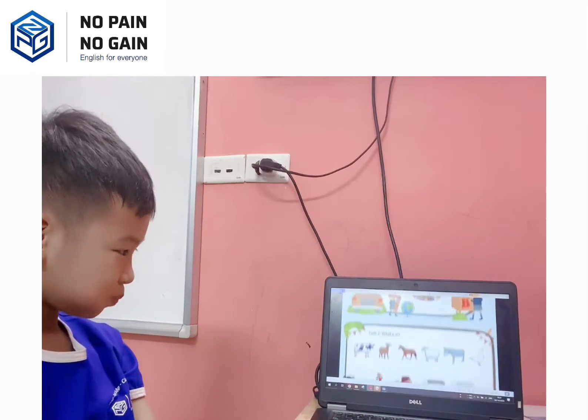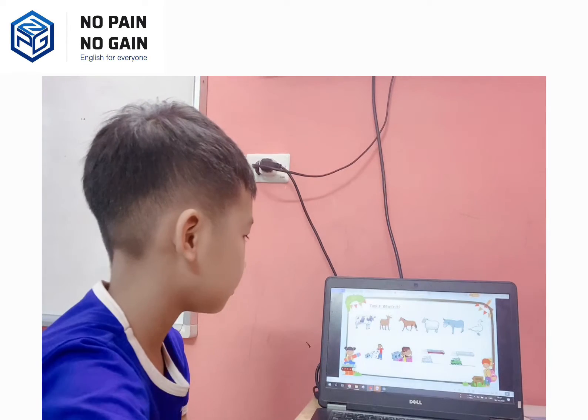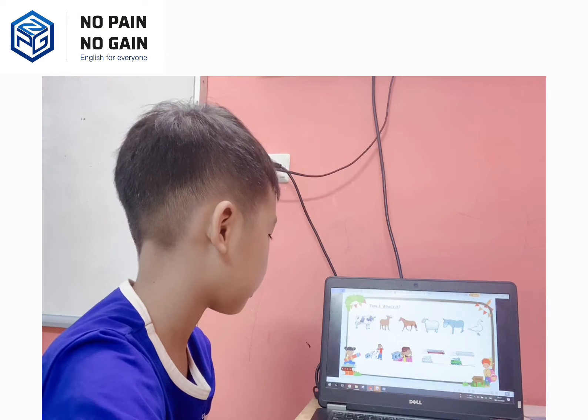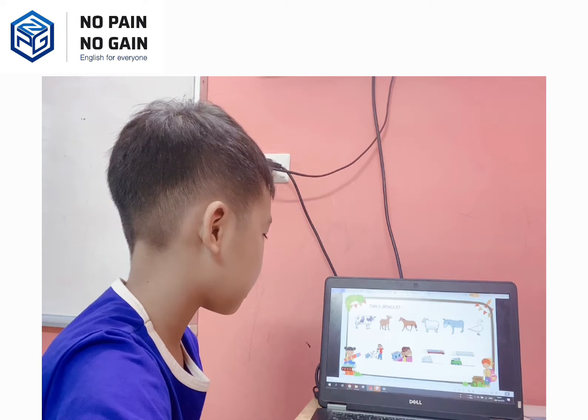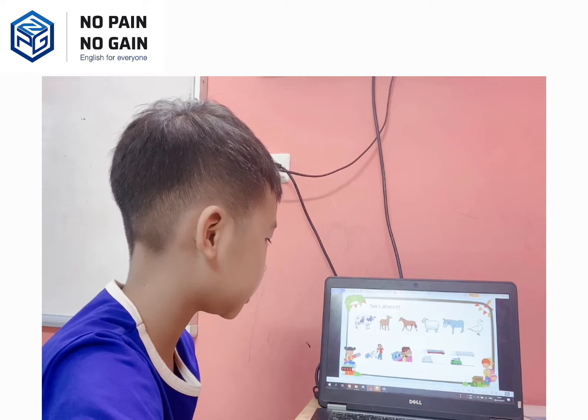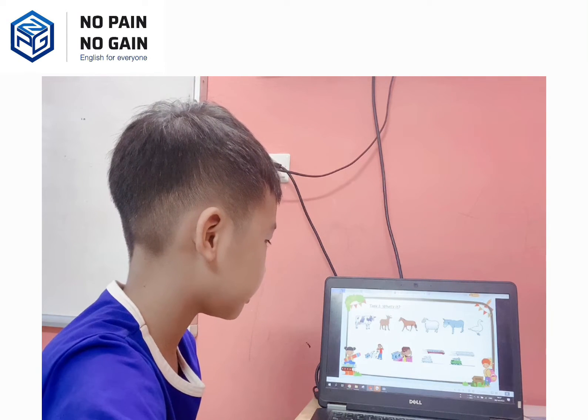The first test, you have to look at the picture and tell me: what animal is it? It's a cow. The next one? It's a monkey. Very good. The next one? It's a horse. Good. The next one? It's a sheep.